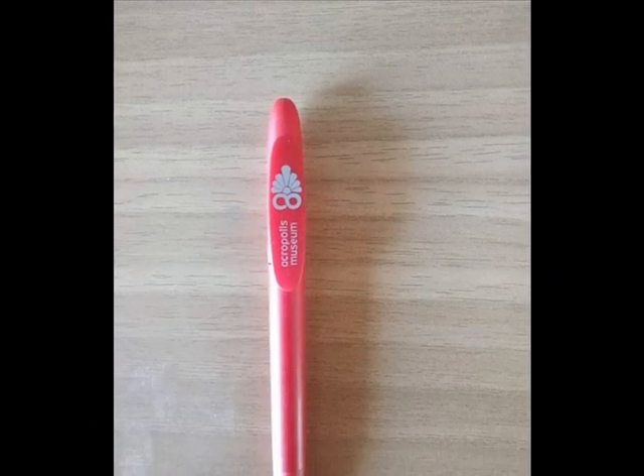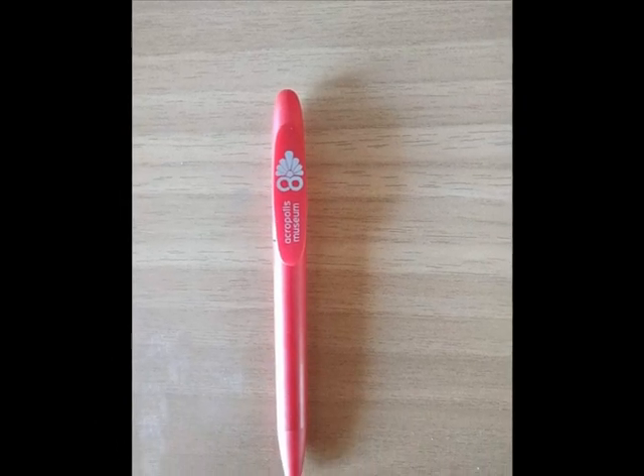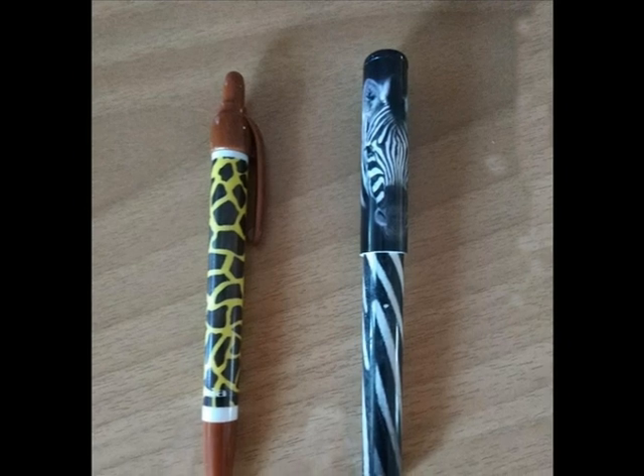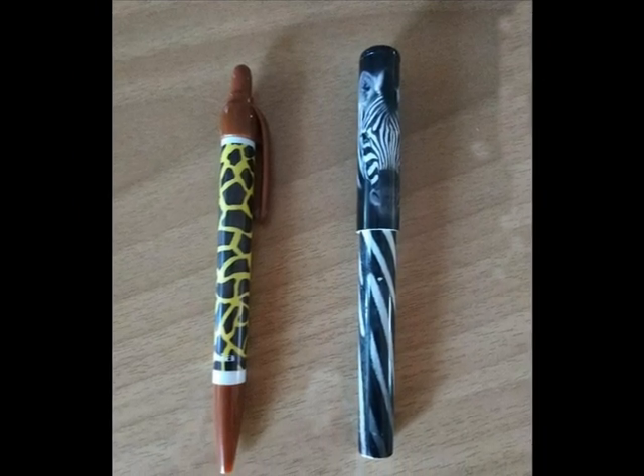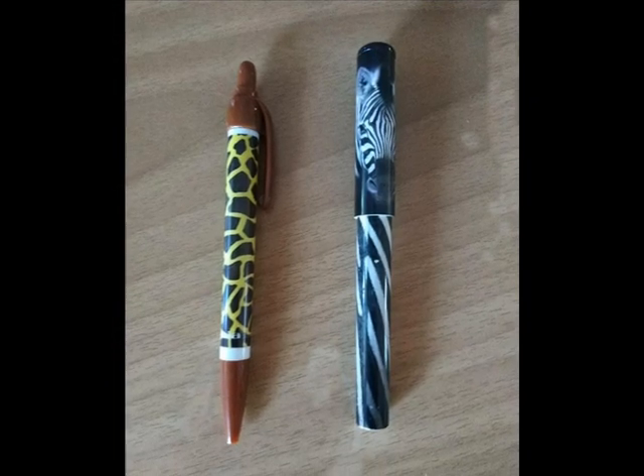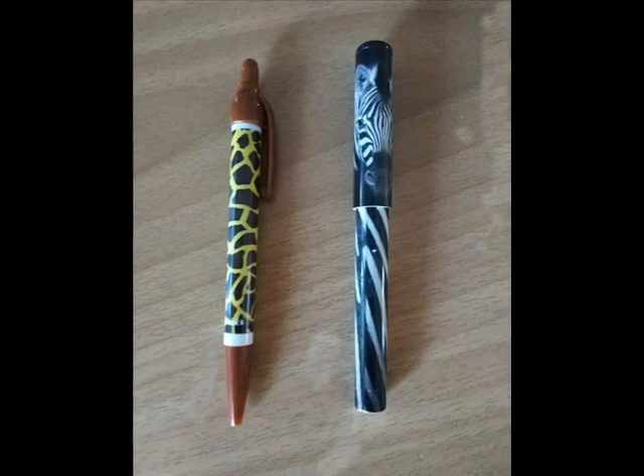This red pen is from the Acropolis Museum. These pens are from two zoos. The one on the left is from the Attica Park in Athens, and the one on the right from the London Zoo.